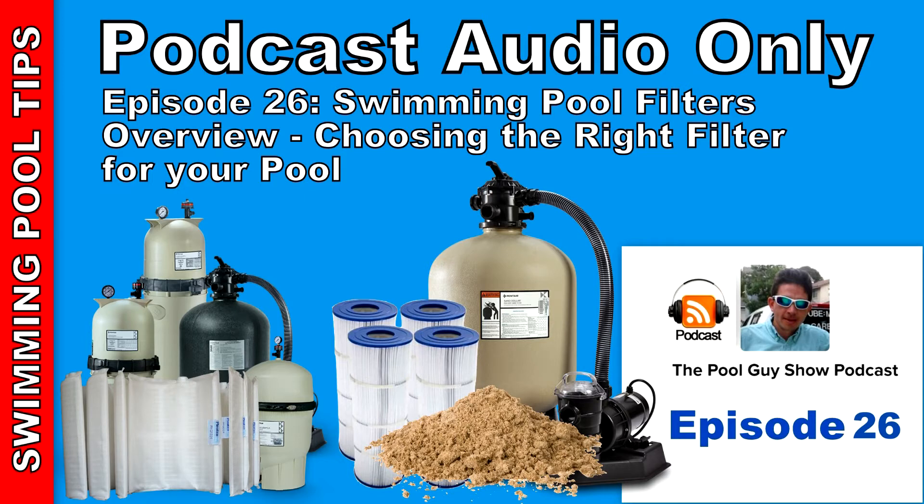A cartridge filter, on the other hand, cannot be backwashed — you just have to take it apart and clean it. Depending on the size of the cartridge filter, if you have a small one — what I call a 'bullet' cartridge filter — around 50 to 100 square feet, you'll probably be cleaning it once a month: taking it out and hosing it off. One of the drawbacks of the cartridge filter is that the cartridges wear out fairly rapidly. If you're cleaning it once a month, you probably have to replace the cartridge every six months to a year.